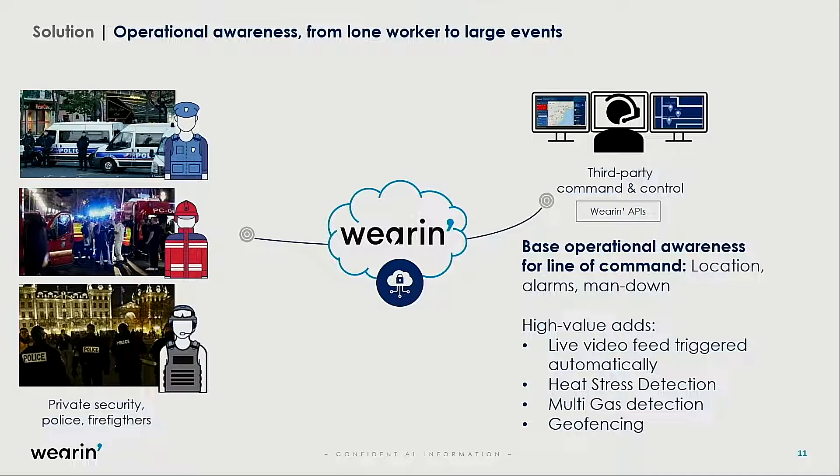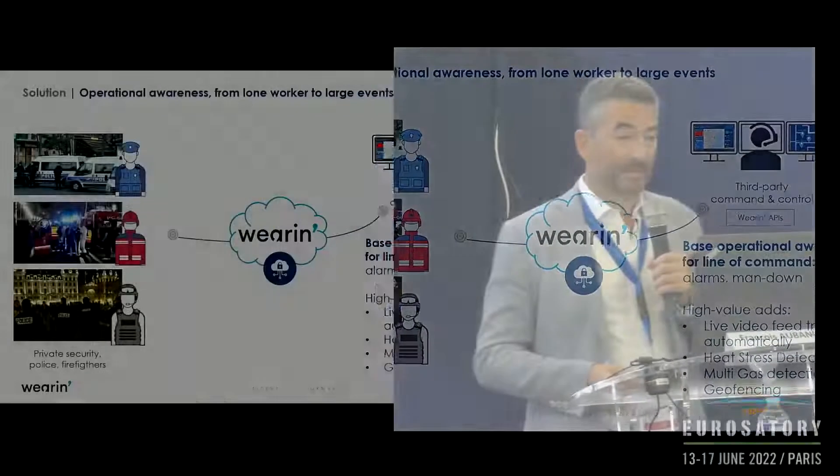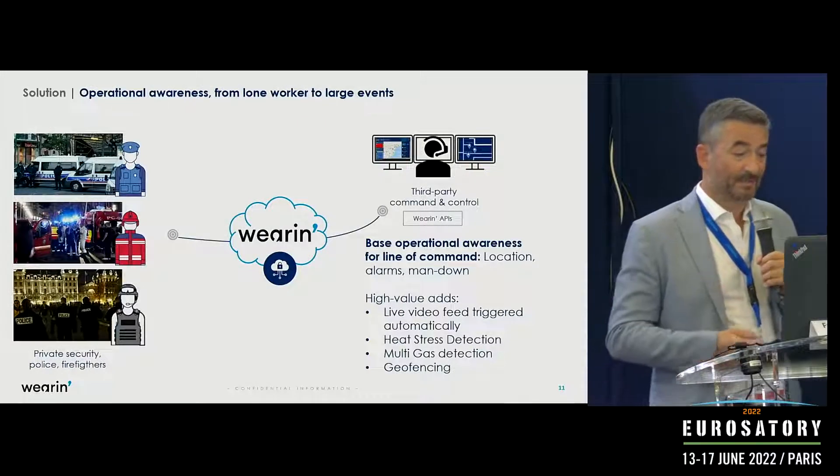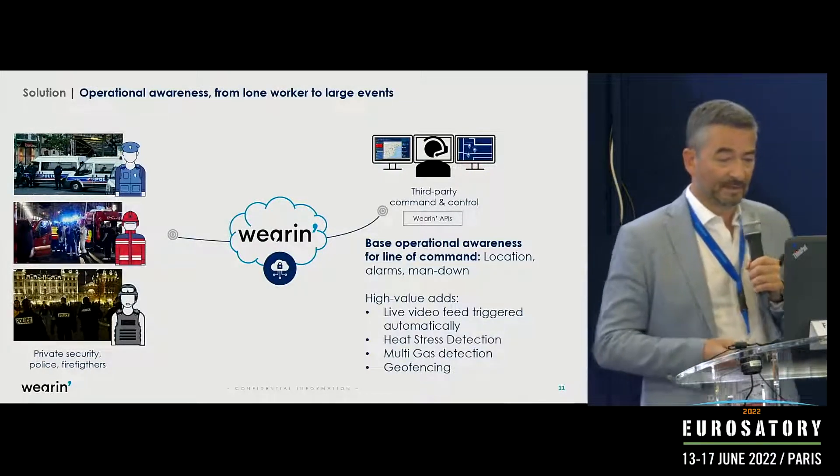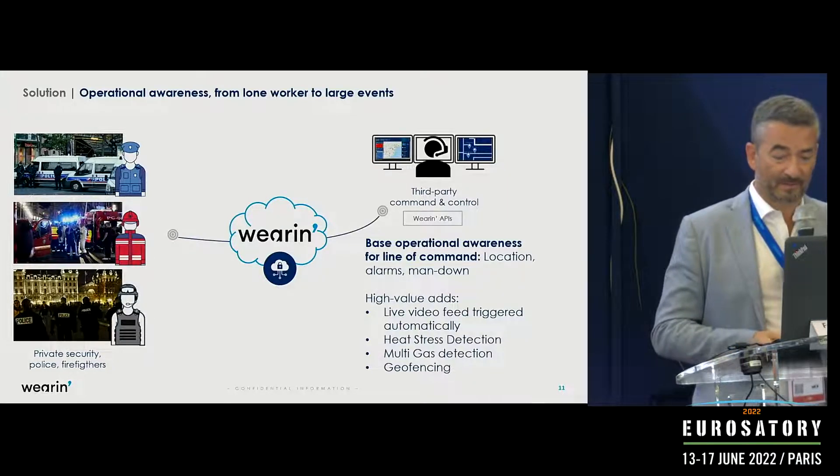On top of location and alarms, we provide man-down detection, live video feed, heat stress detection, multi-gas detection, and geofencing — all of which we can provide to cover such a use case.